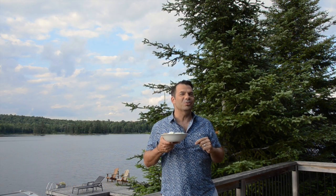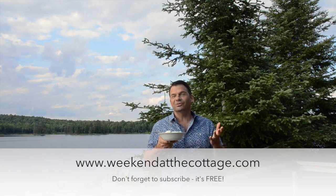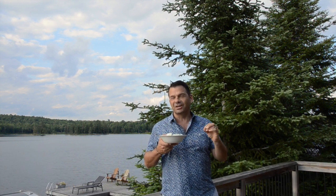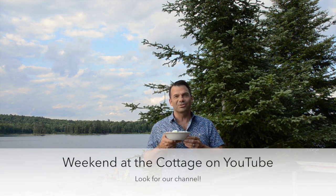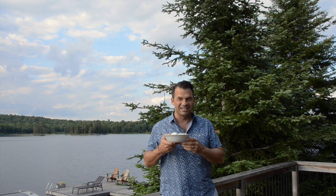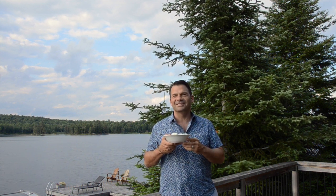For this recipe and others, please head to weekendatthecottage.com. You'll also find us on all the usual and favorite social media feeds — Pinterest, Instagram, Facebook and Twitter. Why not subscribe to our YouTube channel and please tell all your friends about us. We love when company comes to visit. Thanks for watching. Hope to see you again soon.